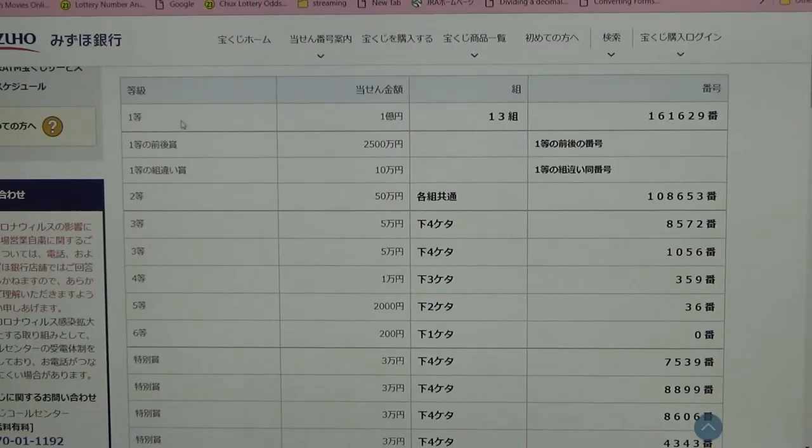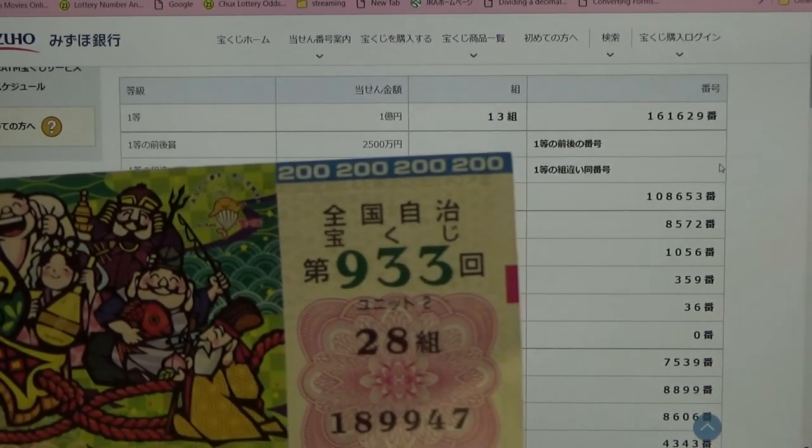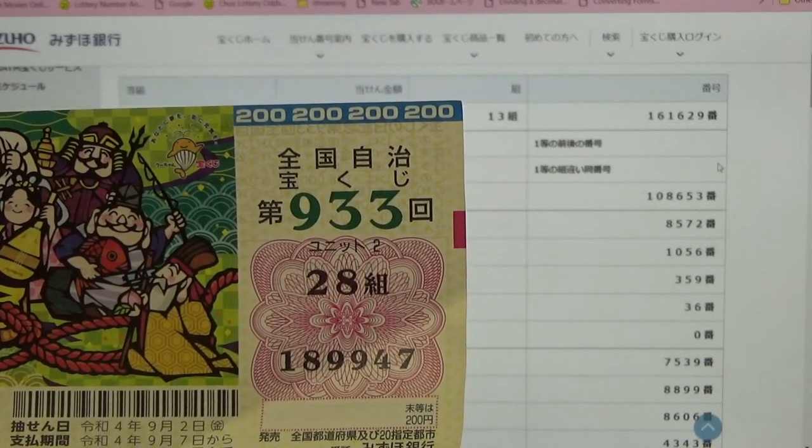To win Ito, the very first prize — Ichioku-en — you must have grouping 13 with these exact numbers in the exact order: 161629. I have grouping 28 and my numbers are 189947. No good.